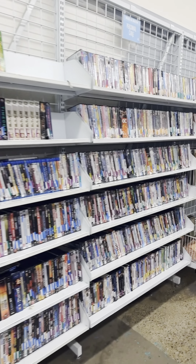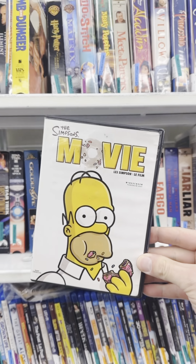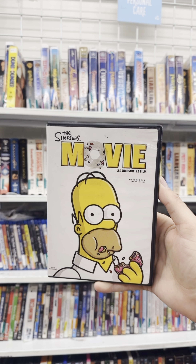Can we find a copy of The Simpsons Movie? On our Simpsons Movie Quest, we've got The Simpsons Movie, the widescreen version for $2.99. This is our 179th copy of The Simpsons Movie on DVD.